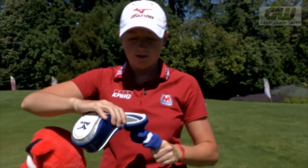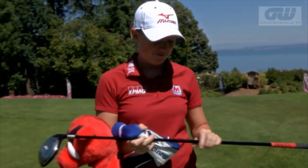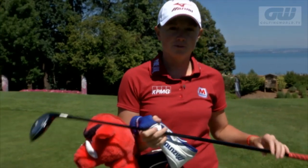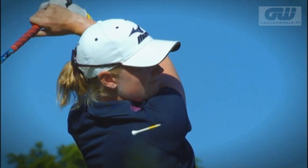Then I have a Mizuno 3-wood. I got this earlier this year, and it's a rocket — I hit it pretty far. It's a Fujikura prototype shaft, and I love it so I can get up there and rip it every time.